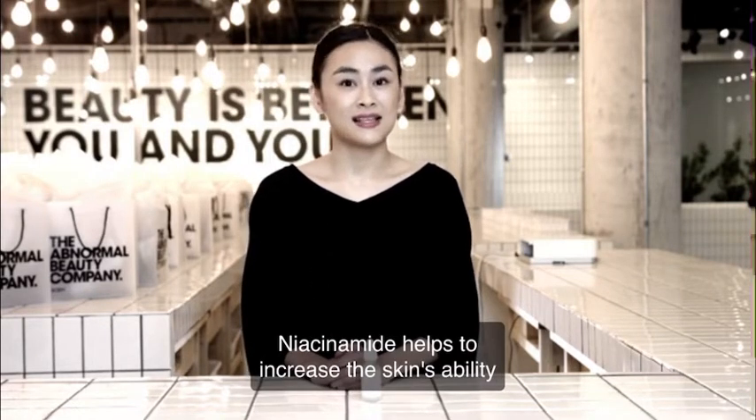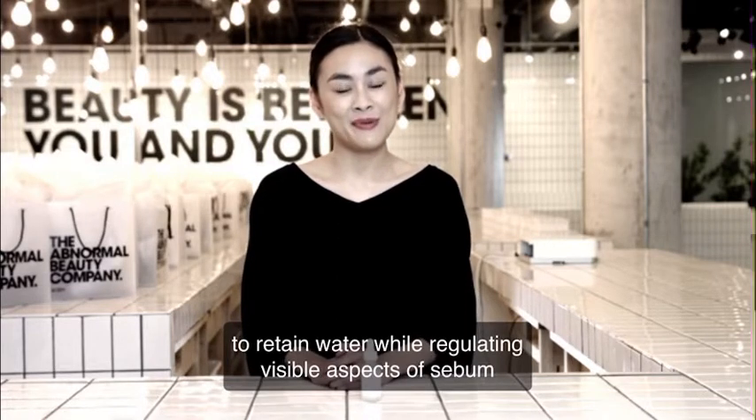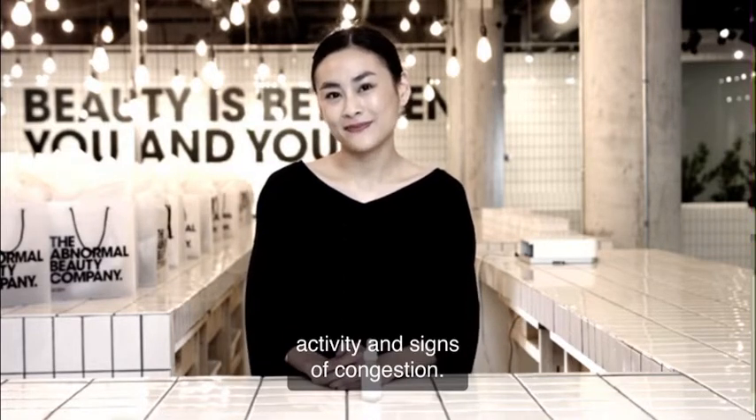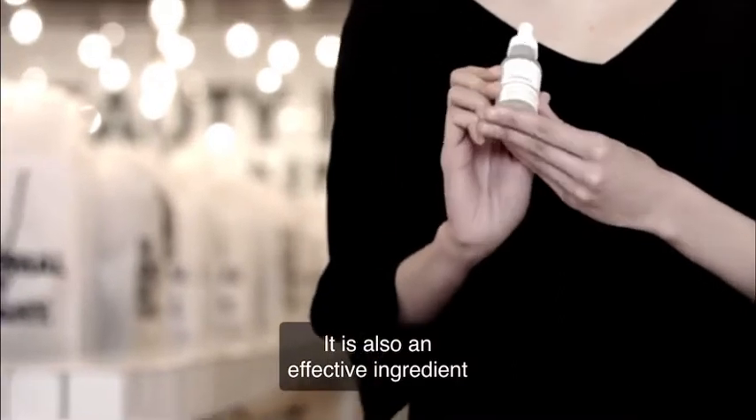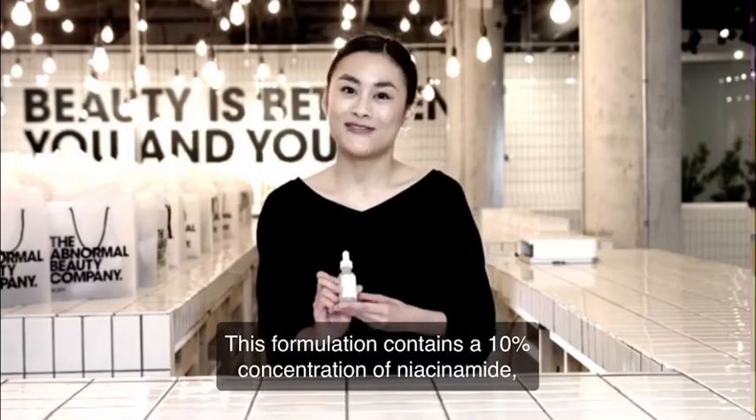Niacinamide helps to increase the skin's ability to retain water while regulating visible aspects of sebum activity and signs of congestion. It is also an effective ingredient for brightening skin tone. This formulation contains a 10% concentration of Niacinamide,